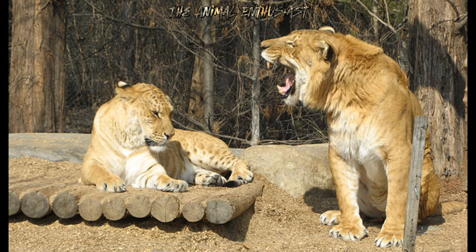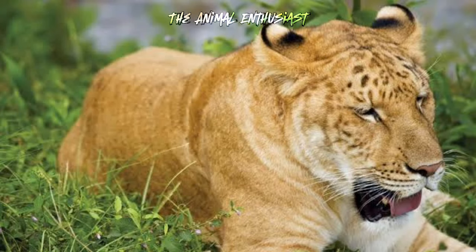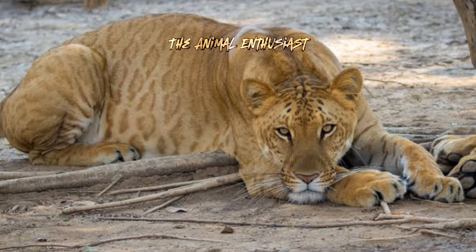Here's everything you need to know about ligers in one video. Ligers are hybrid big cats resulting from the crossbreeding of a male lion, Panthera leo, and a female tiger, Panthera tigris. They are known for their impressive size, often growing larger than either parent species, and exhibiting characteristics from both lions and tigers.